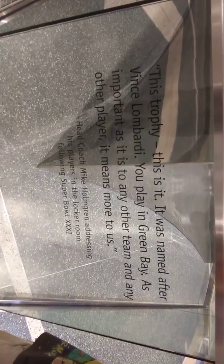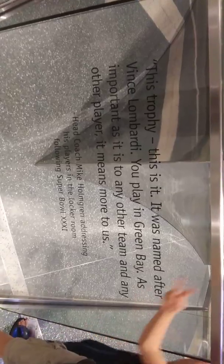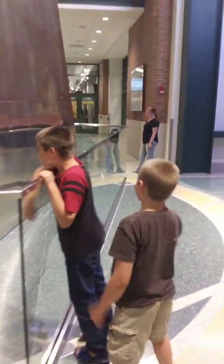Let's go. Let's go check out what mom found. This is a Lombardi Trophy named after Vince Lombardi. Let's go check it out and do a couple more things.